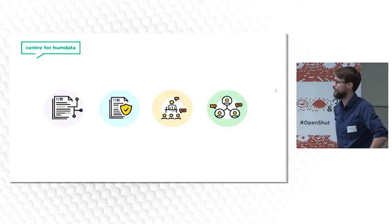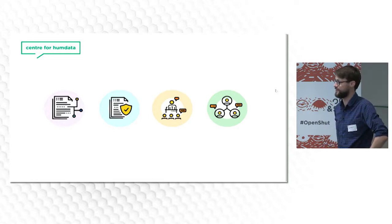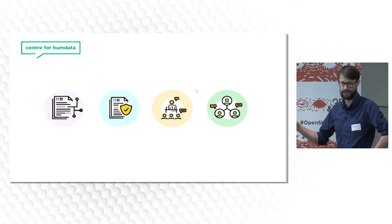Lastly, HDX are opening a Centre for Humanitarian Data in The Hague. It's going to be focusing on data services, data policy, data literacy, and network engagement. I encourage all your organisations to reach out to them — that's starting next year. Thank you.